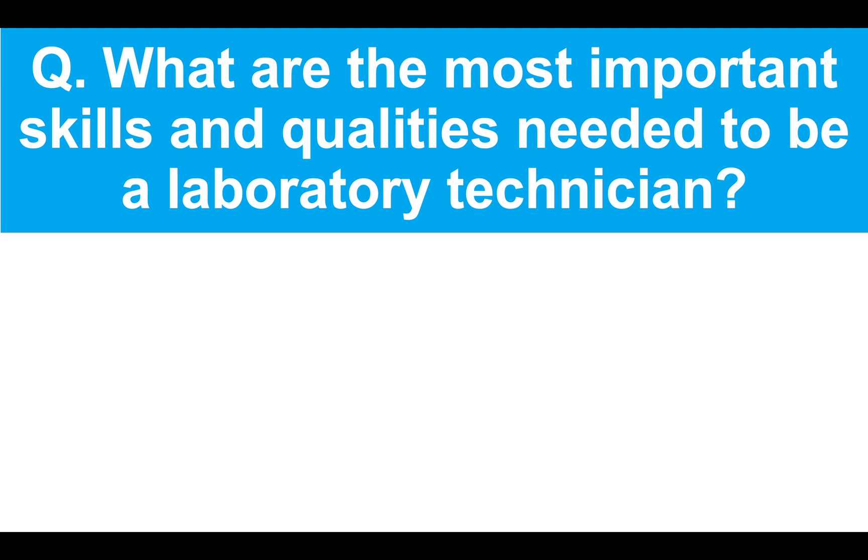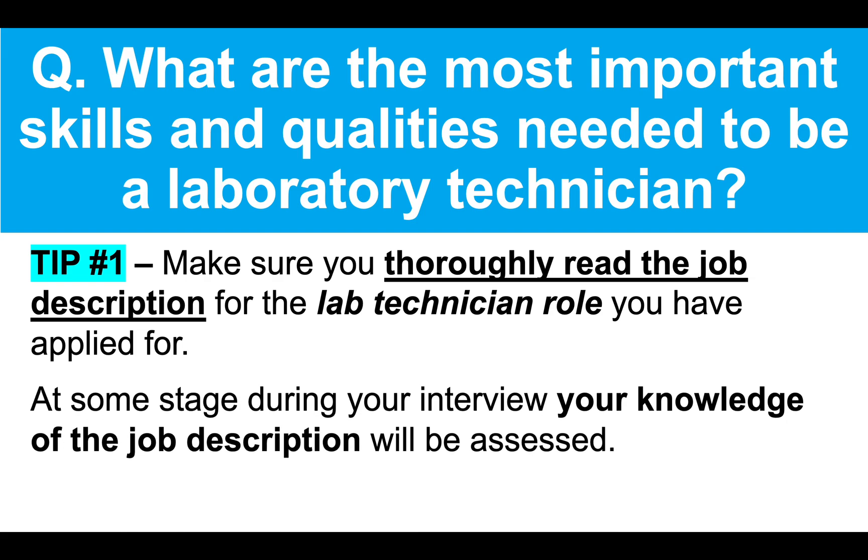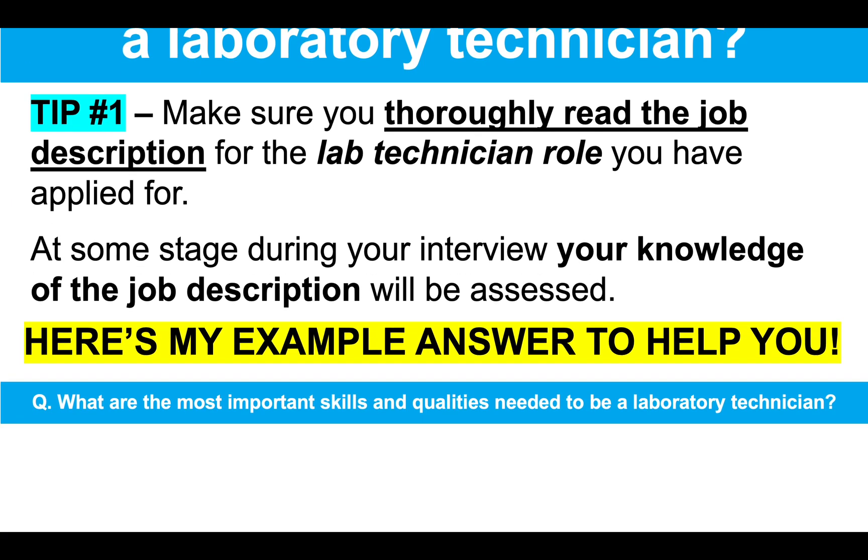Here's the next question. What are the most important skills and qualities needed to be a lab technician? Tip number one is to make sure you thoroughly read the job description for the lab technician role you have applied for, because at some stage during your interview, your knowledge of the job description will be assessed. Here's another great example answer.